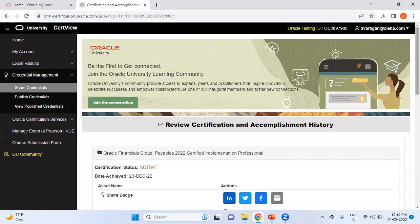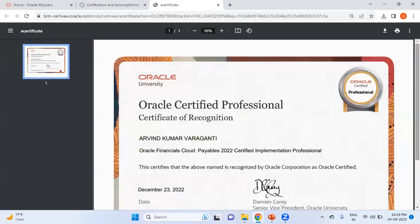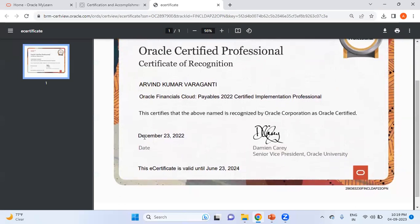The current status shows as active. If I click on Print, you can see I wrote my exam on December 23rd, 2022, and this certificate is valid until June 23rd, 2024. That means before June 23rd, 2024, I have the option to write the delta exam by paying $125 and get a fresh certification valid for another 18 months. Since we are in September 2023, there's no point writing it now — I'll write it probably in April or May 2024.